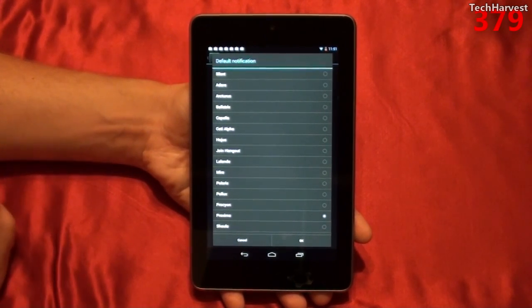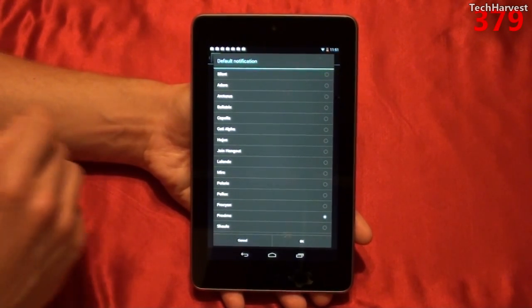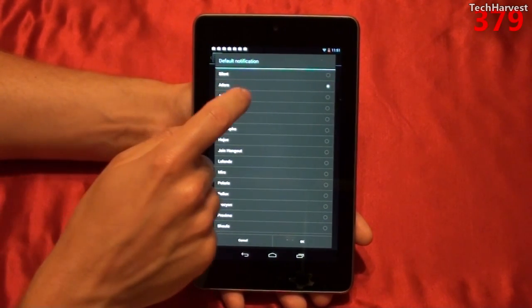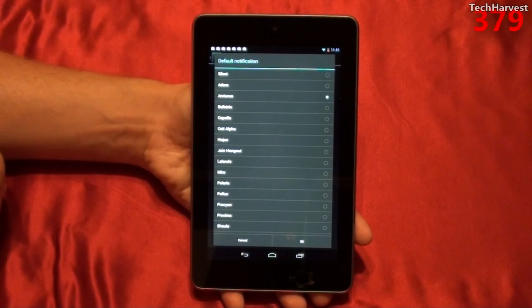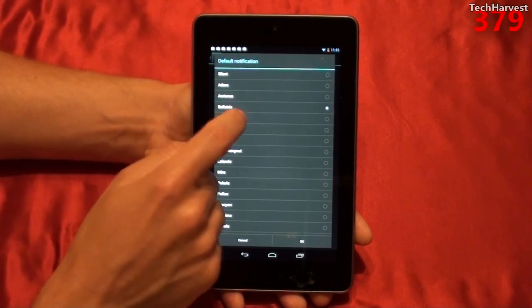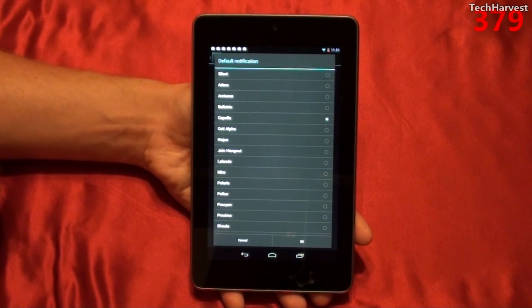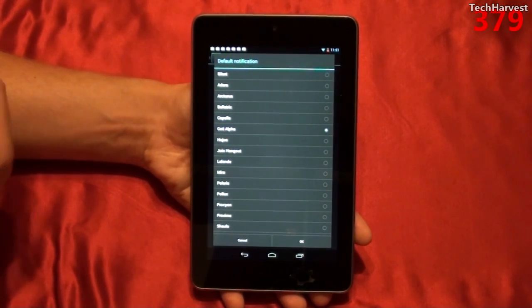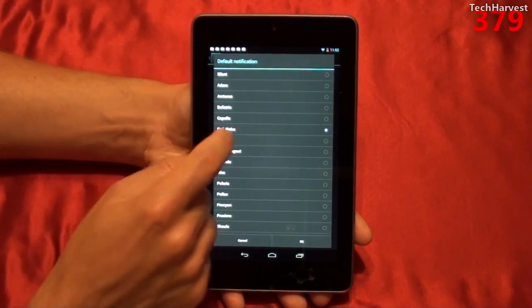Of course the top one is silent, so we're not going to pick that one. The next one on the list is Adara. Arcturus. Bellatrix. Capella. Seti Alpha — it's kind of a cool one. Hojus.